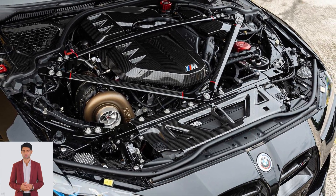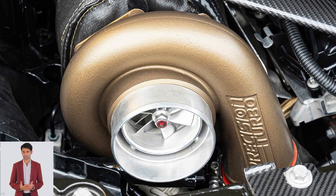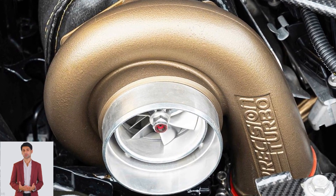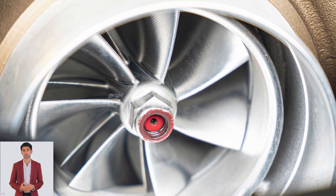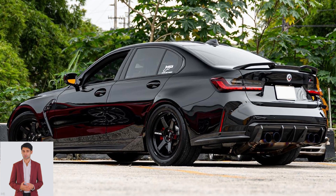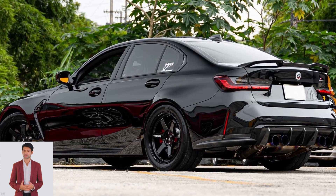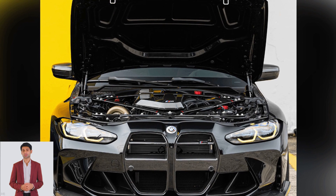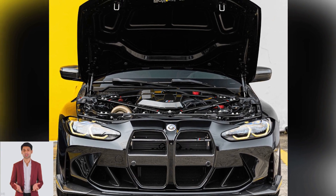Renowned BMW tuner G-Power only managed to get 720 hp from the M3 Competition, so this build illustrates how a big single turbo certainly can provide more oomph than two quicker responding small-frame turbos, especially when the right fueling is added to the mix. Sure, drivability suffers somewhat, but the benefits are definitely worth it.